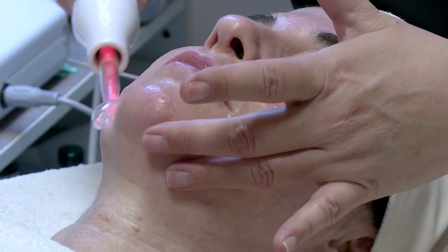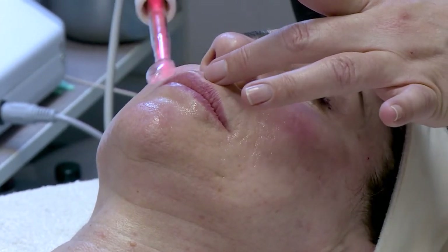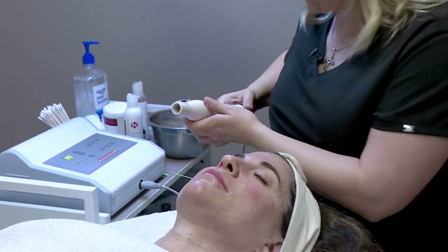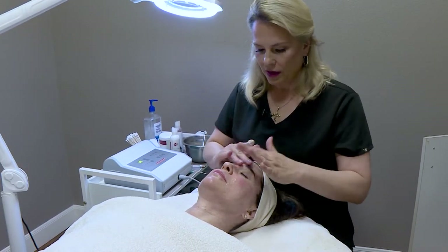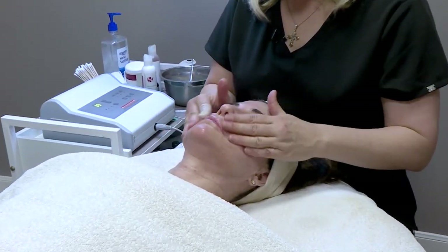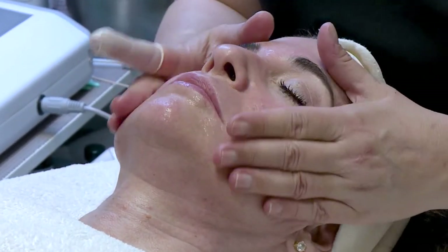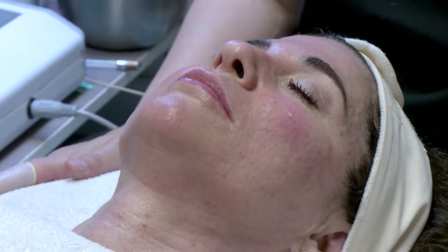Use it once a day after you cleanse. She is done — we've disinfected everything. Look at that glow on her skin, and that is just from the peel. Not any fancy equipment or machines. We did use the ultrasound just to deep clean her skin, but really that peel is what's giving us that nice glow.